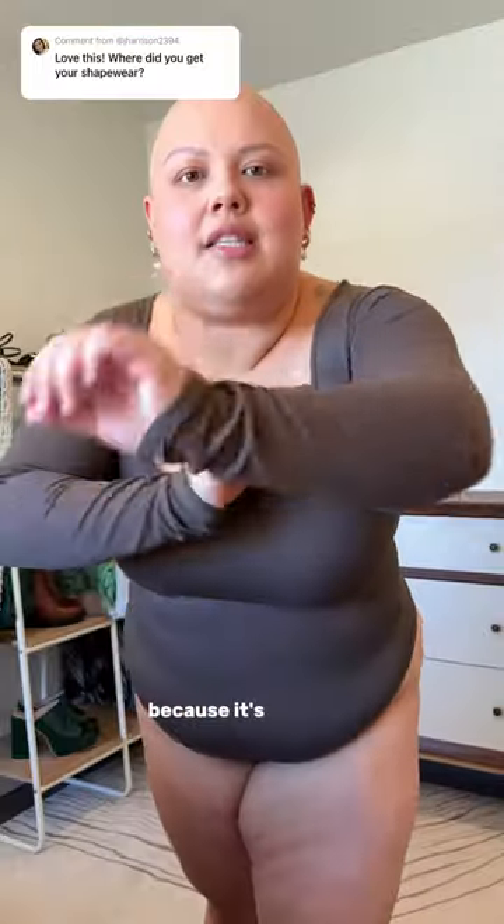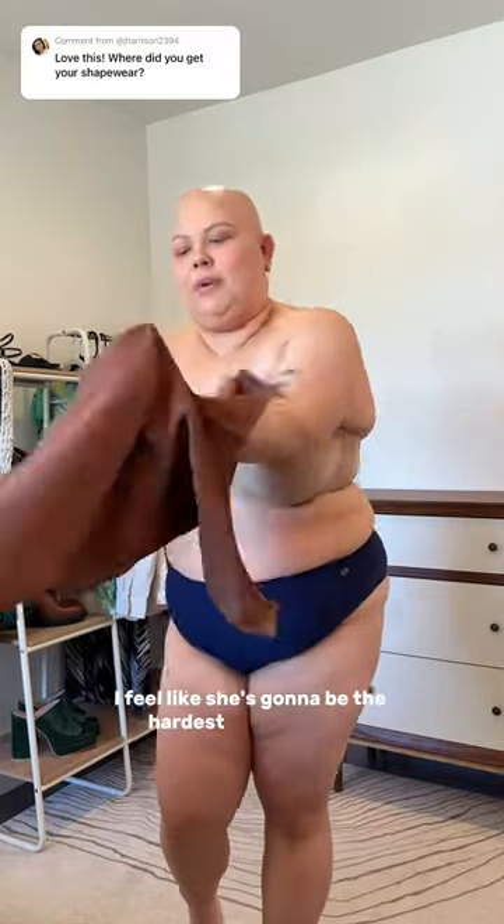Here she is in a close up. I just want to give a quick shout out to this color because it's stunning. Here's the last one — I feel like she's gonna be the hardest one to put on though because she's like a high neckline.